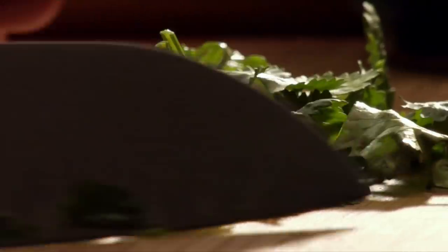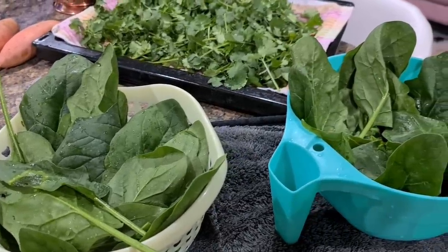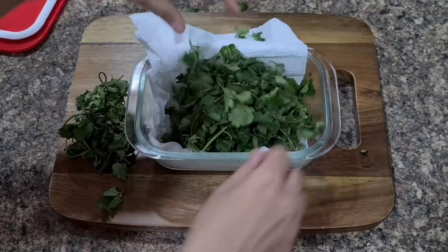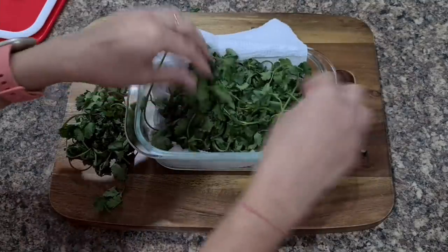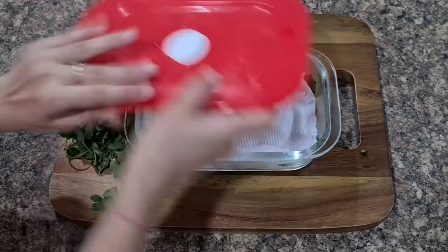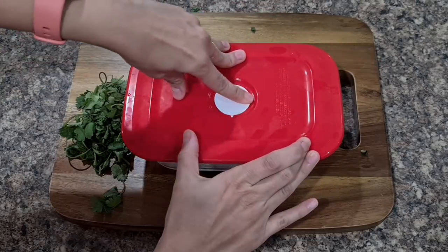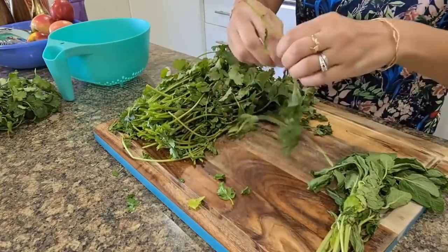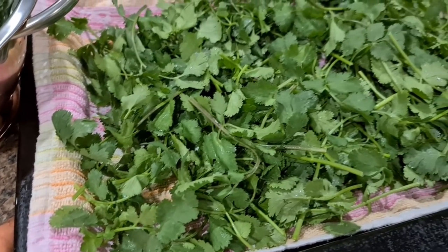I've now found a perfect way to store coriander. Here are the steps: wash the coriander thoroughly once you buy it. Leave it to dry for a few hours, using an old bedsheet or paper towel underneath to absorb excess moisture. Once dry, place it in an airtight container wrapped in a paper towel, and make sure to take out the air before closing the lid. Store it in the coldest part of the fridge — the bottom-most shelf, far end — or in the chiller compartment if you have one. My coriander after three weeks of storing is still 90% good.